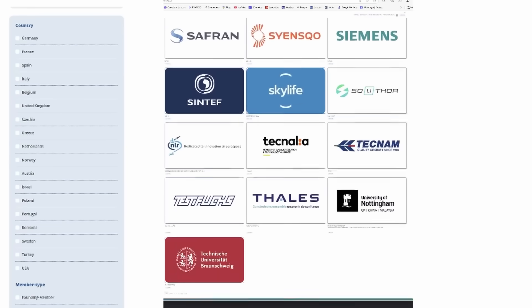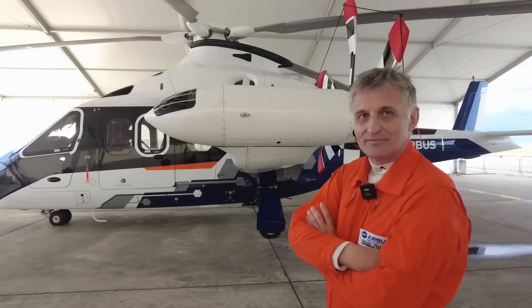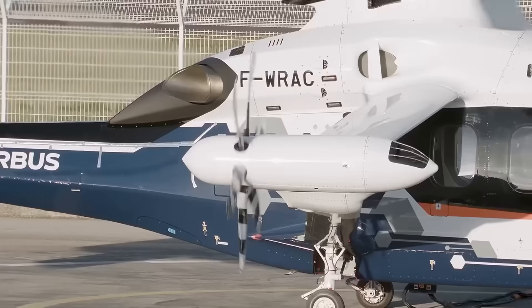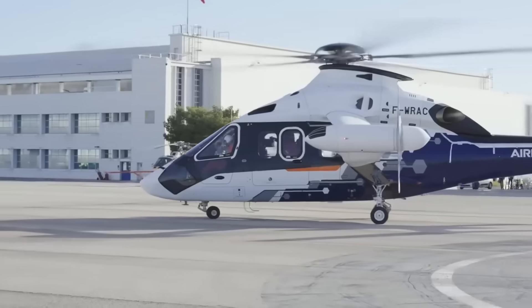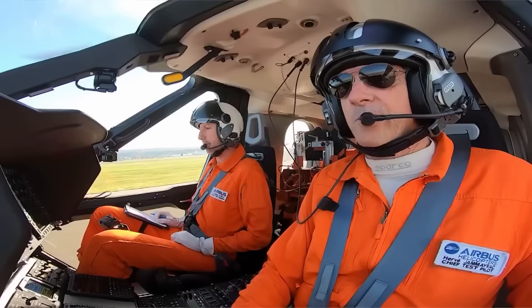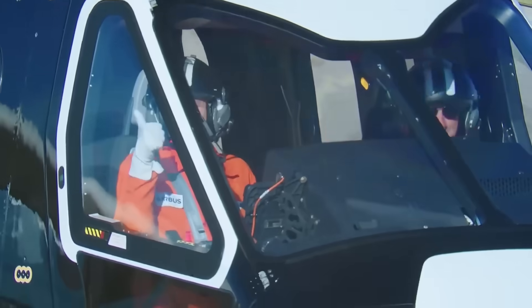Are we developing something like this for the beauty of the gesture, or are there already people who have expressed a desire to buy it? To this day it remains a demonstrator, so it's really up to us to prove that we can bring something innovative — to create the need, basically to bring what the helicopter can't do today without competing with the plane, because we won't be competitive. It's really about bringing something more than what we can do today with our machines.